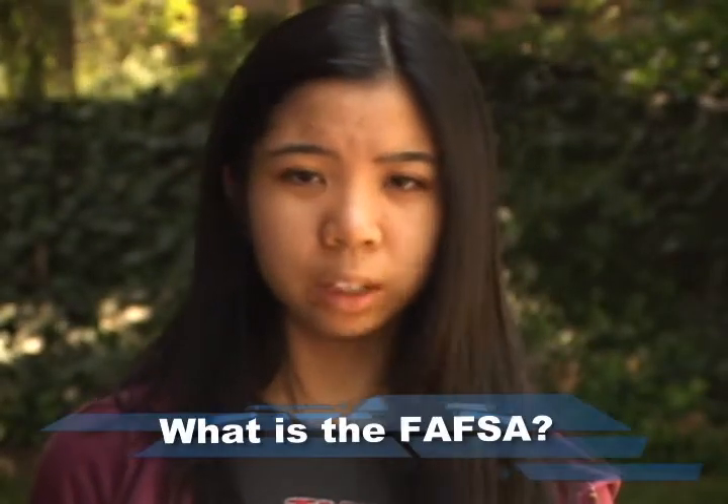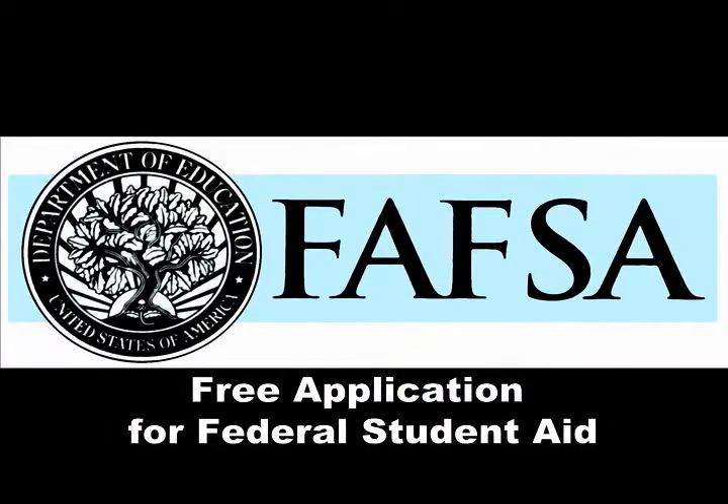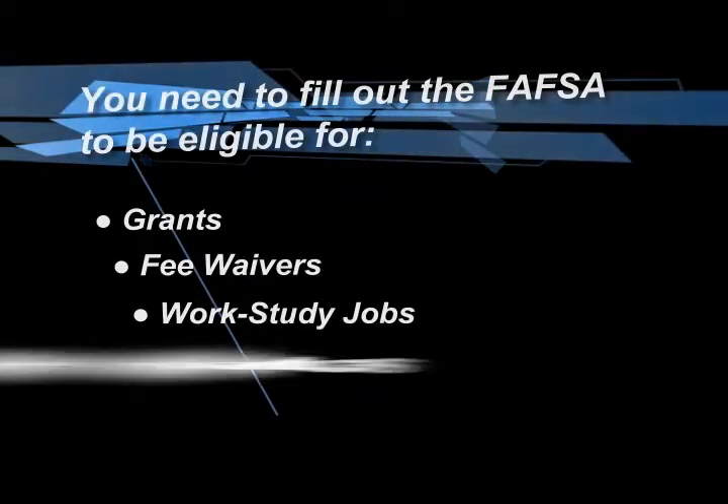I need help paying for college and I was told I should complete the FAFSA. What is the FAFSA? The FAFSA stands for Free Application for Federal Student Aid. You will need to fill out the FAFSA to be eligible for grants, fee waivers, work study jobs, and student loans.